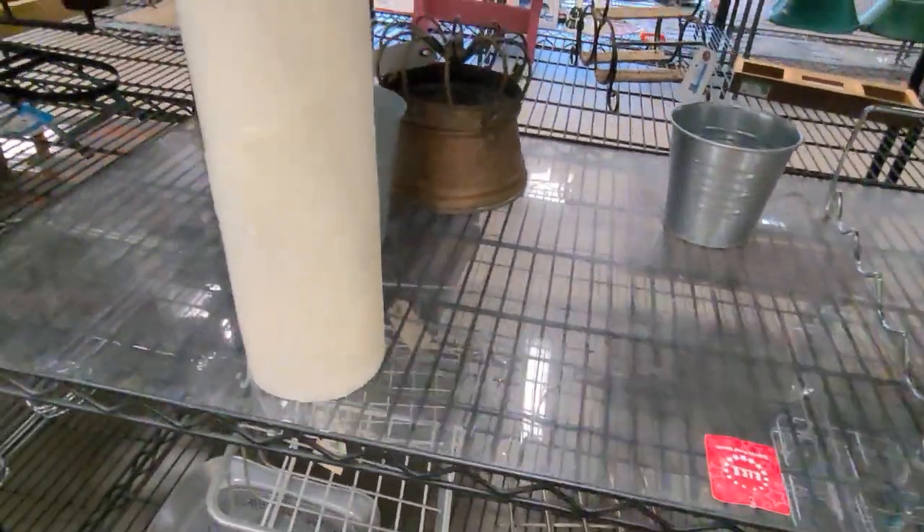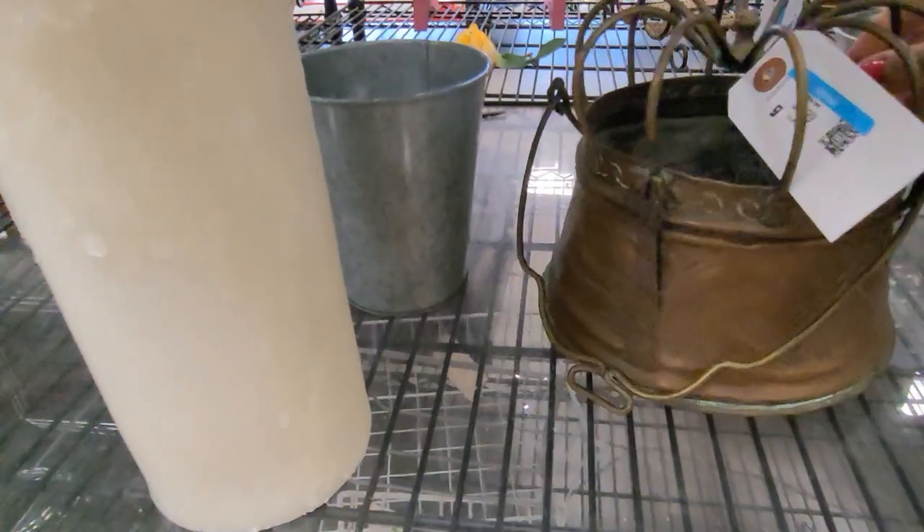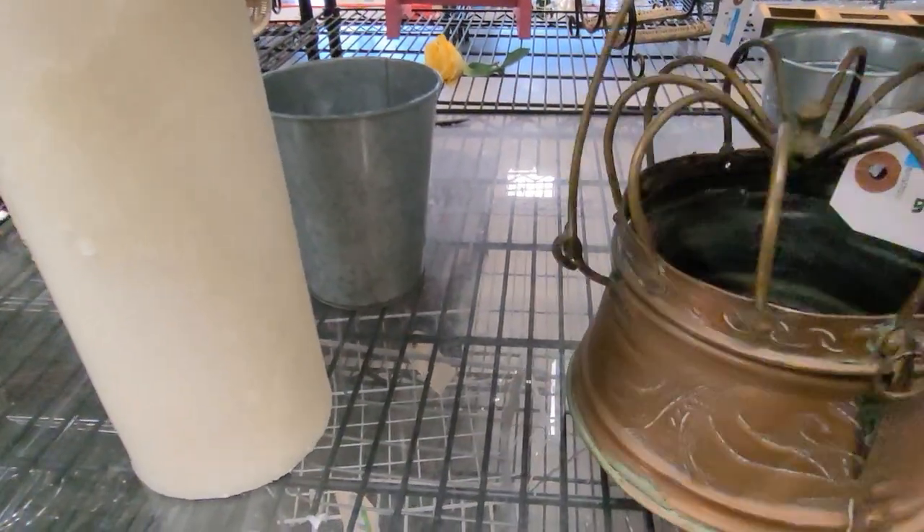I'm looking way at the back of this shelf and I think I may have just found an unbelievable piece of history for $5.99.